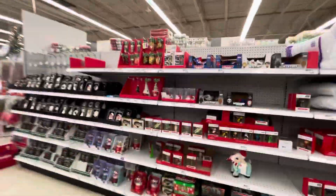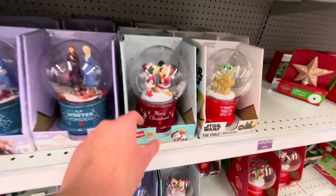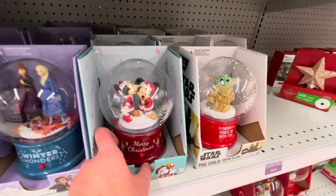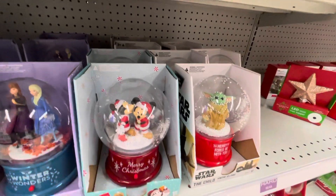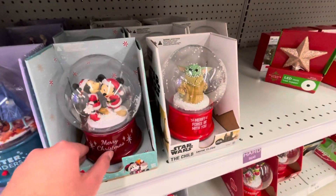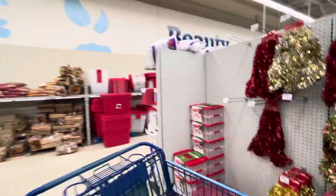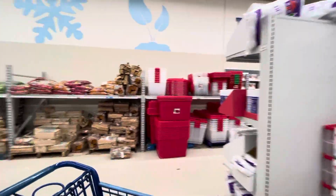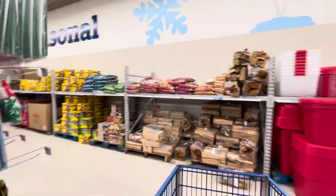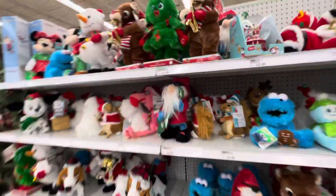So I can't really play too much music. Oh, snow globes — my favorite. That's so cute. A bunch of Christmas stuff here at Meijer. I might do another Meijer, I might not — today. I'll probably do another Meijer. That'll show you what different Meijers have to offer for Christmas.